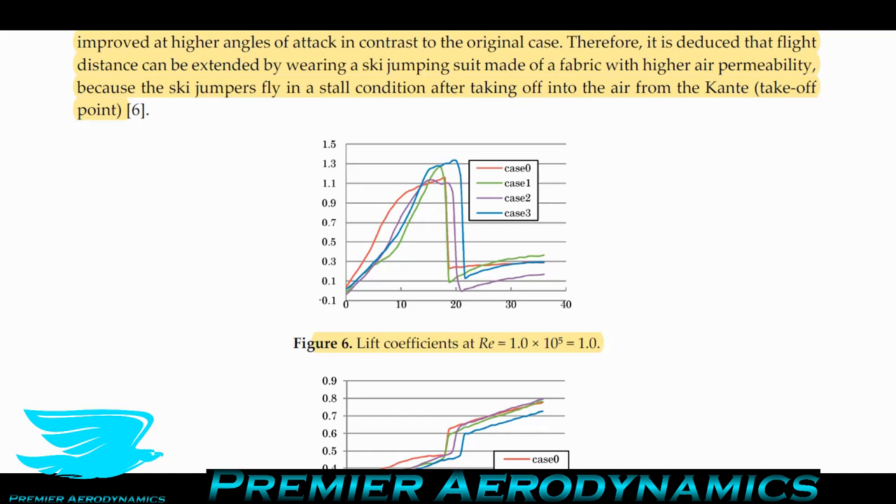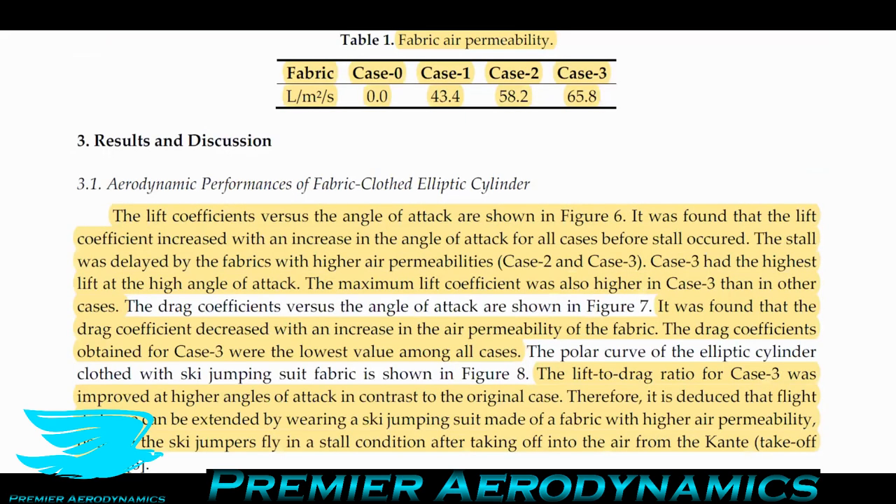An interesting thing is that the cylinder has a very sharp stall. If you think of a wing's lift curve slope, you usually get a fairly sharp drop in the coefficient at a certain angle of attack. Here, the lift coefficient goes from about 1.1 or 1.3 to almost zero within a few degrees — a very dramatic stall. It was found that the lift coefficient increased with increasing angle of attack for all cases before stall occurred, going fairly linearly.